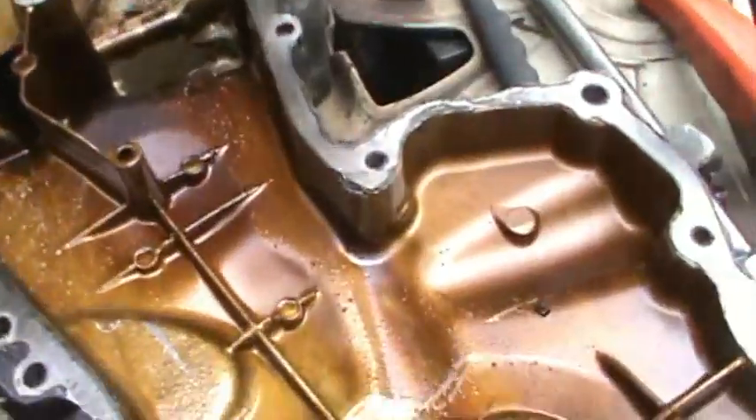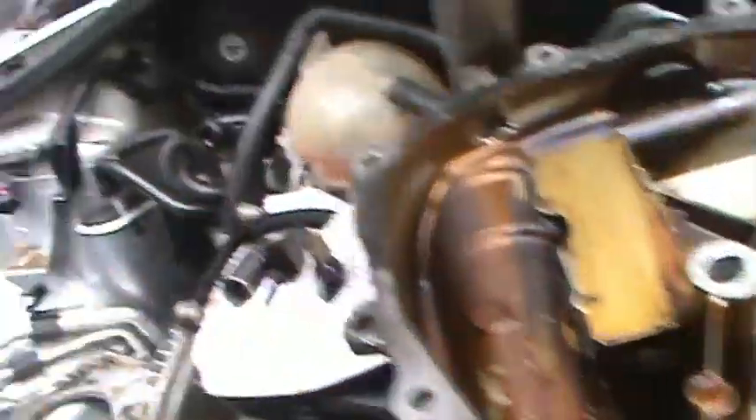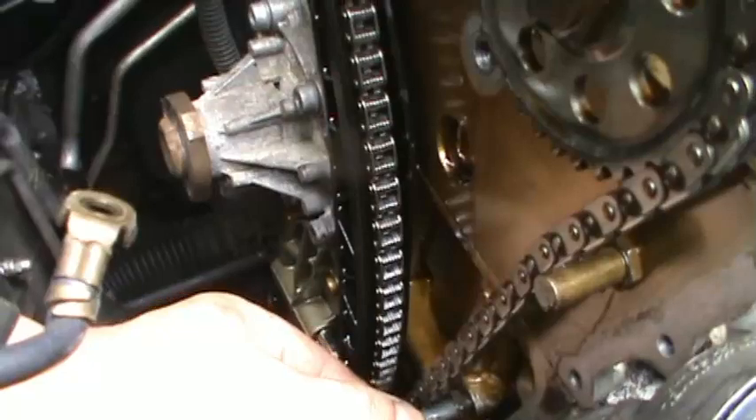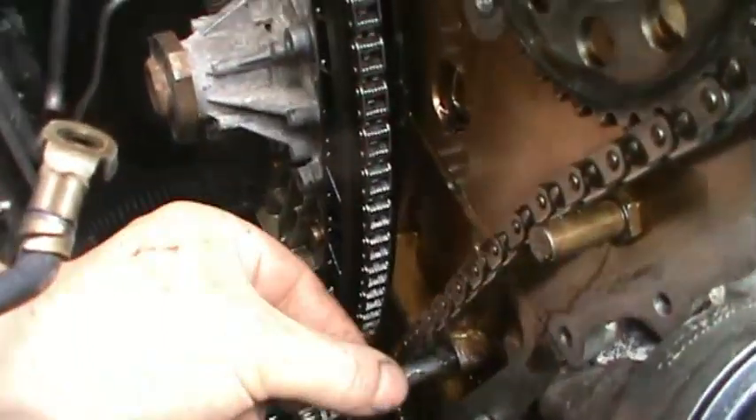We're going to be putting a new timing chain in, and then we'll see what codes come up after that, because I think someone's been clearing the codes. Anyway, leave that with me and we'll go from there. We've got the timing cover off - doesn't seem to be too much damage apart from the hole in the top. I take it that's what the chain did. This is what I found: lots of little bits and pieces broken up.